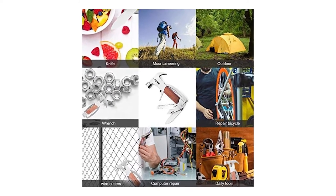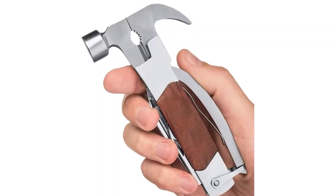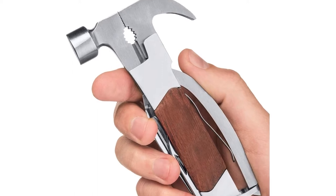The gadget easily folds and snaps into a compact pocket size for easy storage. The product design comes from camping enthusiasts, reducing the burden on your outing, made with optimal quality, and can be easily taken anywhere you want.